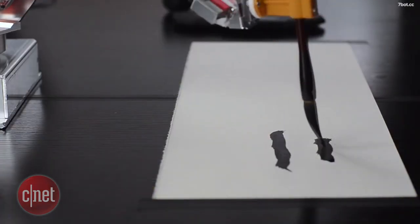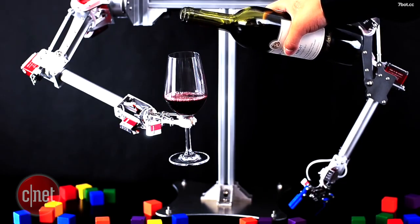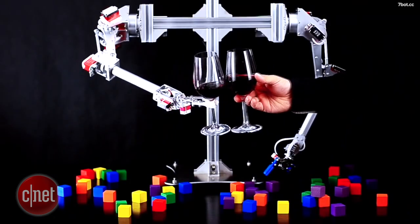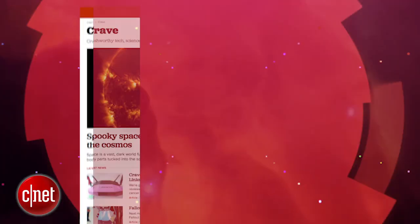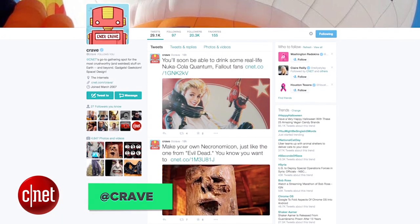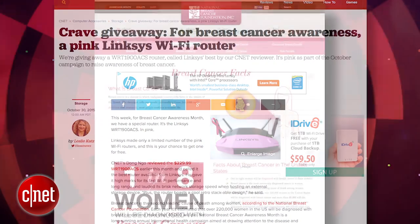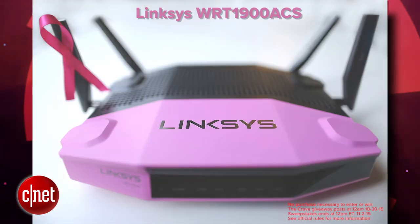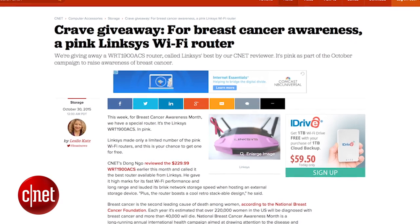The 7Bot will be funded on November 7th and will retail for $350 when it comes to market. That's the show — thank you very much for watching. As always, you can find all these news stories at CNET's Crave blog at crave.cnet.com. Make sure you follow Crave on Twitter at Crave, and check out this week's Crave giveaway for breast cancer awareness — you can win a pink Linksys Wi-Fi router from Crave. Go to the blog and enter to win.